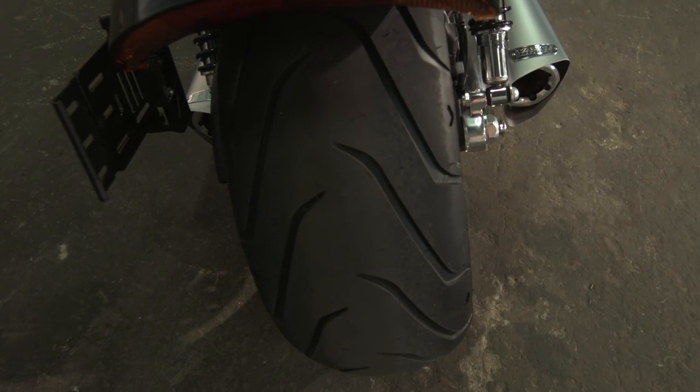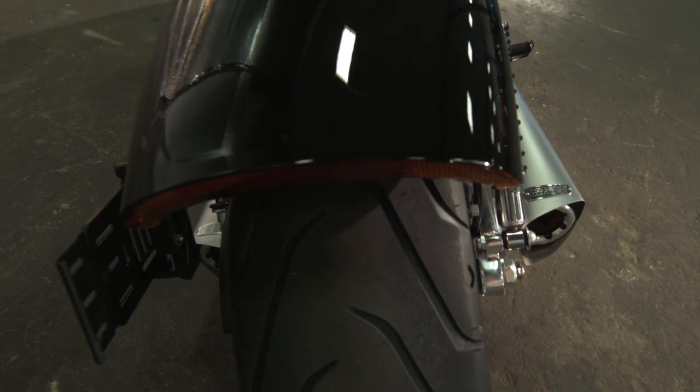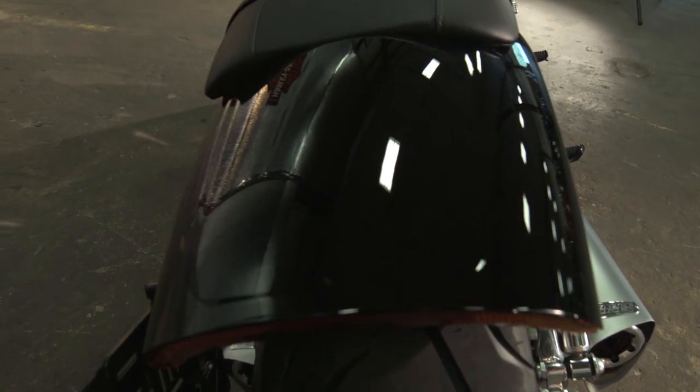On the rear of the V-Rods, you've got a 240 rear tire — it's absolutely huge — along with a nice side-mounted, custom-looking plate frame and a chopped rear fender.